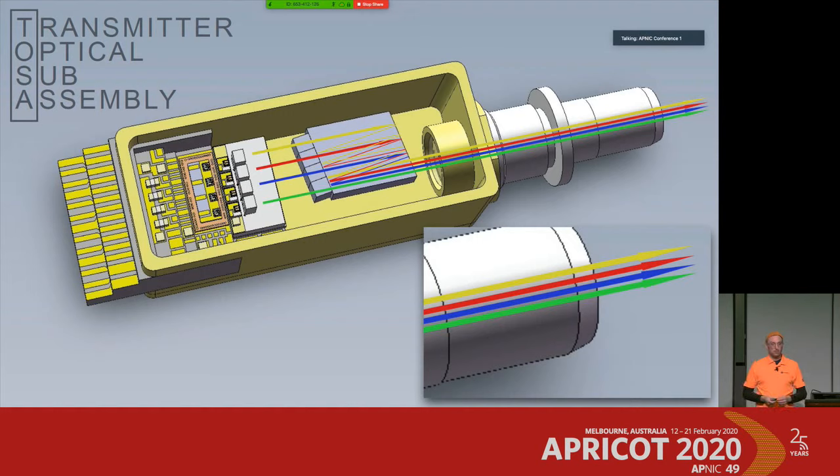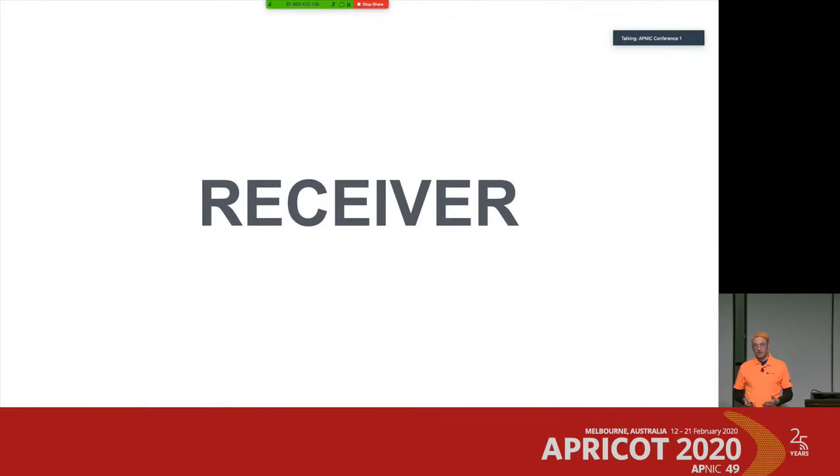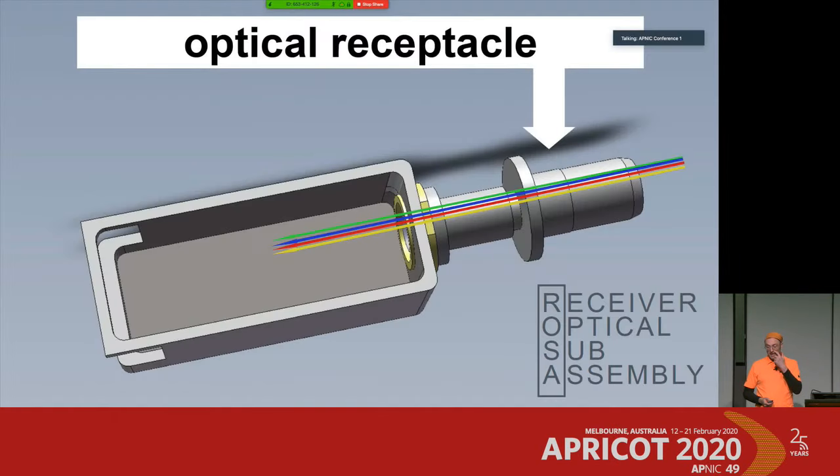So now we are on the fiber, and on the other end of that fiber there is a receiver. How does the receiver look? It's also a box — this time gray — but again an empty one to start.